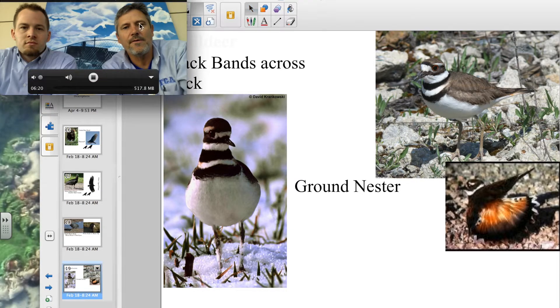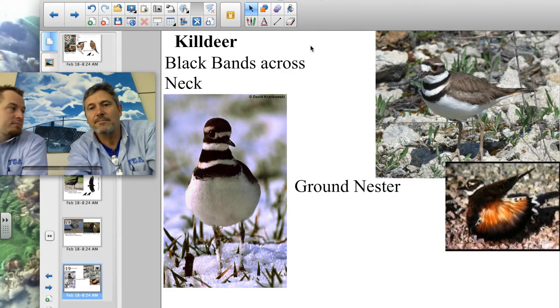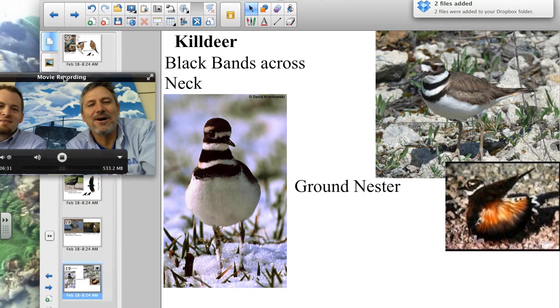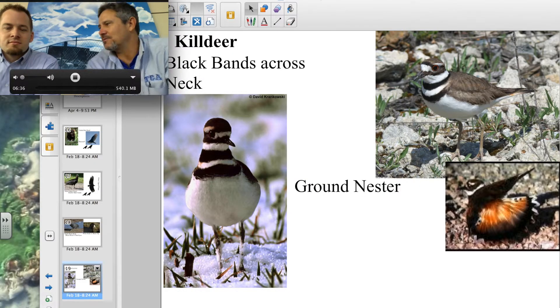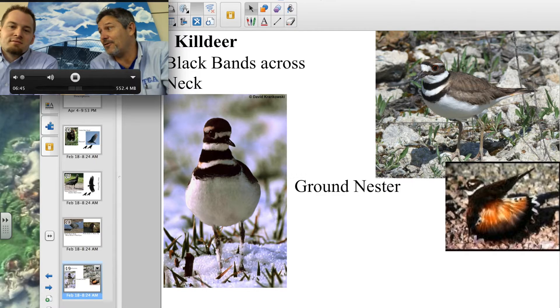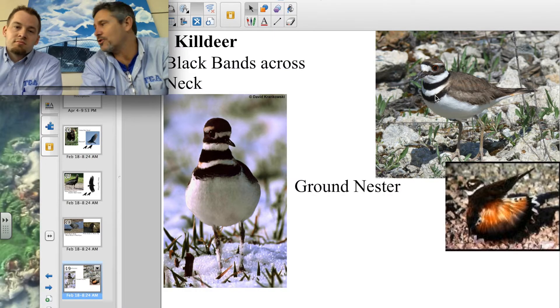The next bird is the killdeer. This one must be called that because they kill deer — no. It's called the killdeer because supposedly that's the sound it makes: 'kill-deer, kill-deer.' You'll get to hear that when we do the sound portion. Now, it's a bluffer — a really good bluffer — and we'll talk about that in a minute.